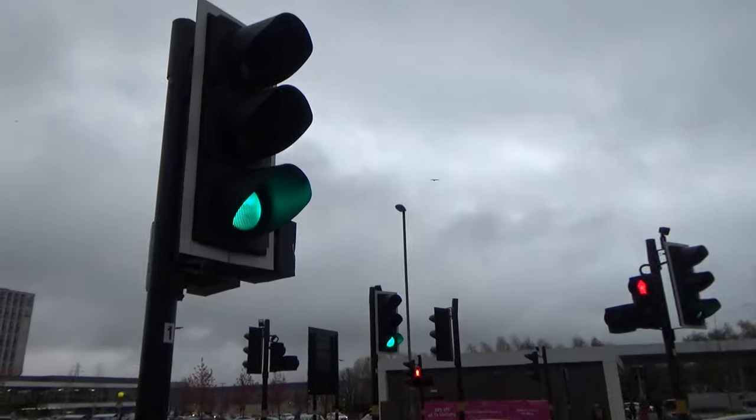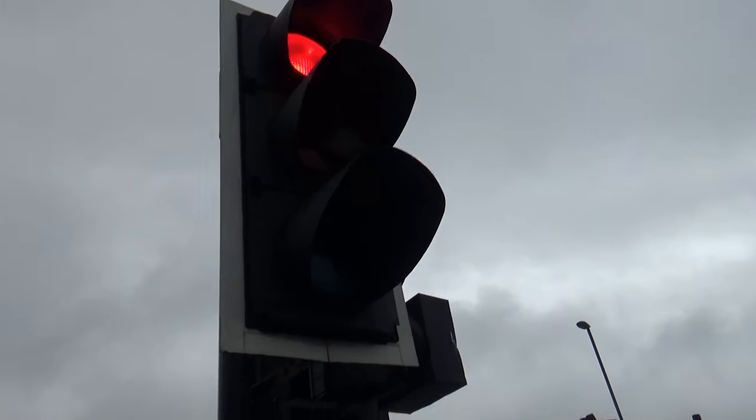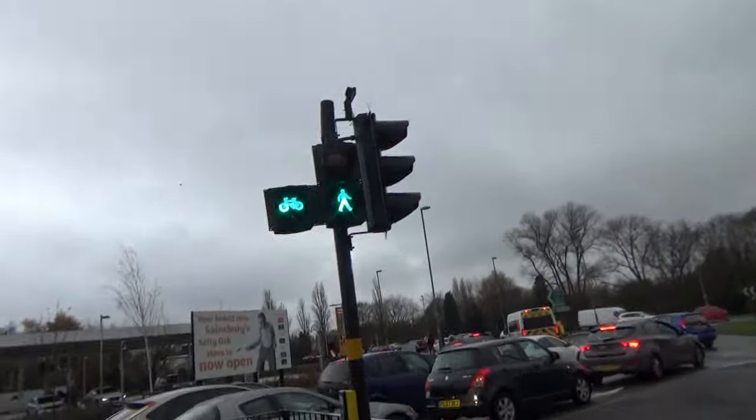And here we have some new Peak LED traffic lights. They change immediately. Toucan crossing.